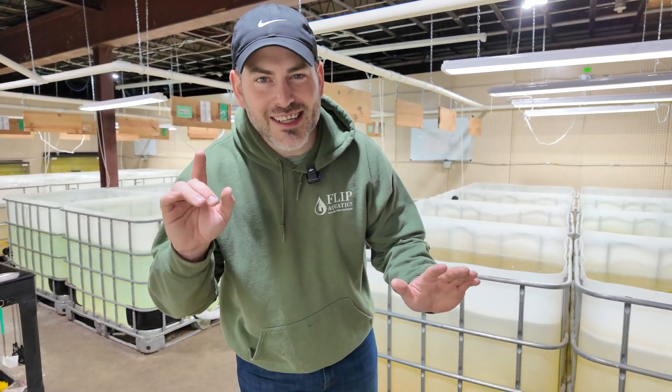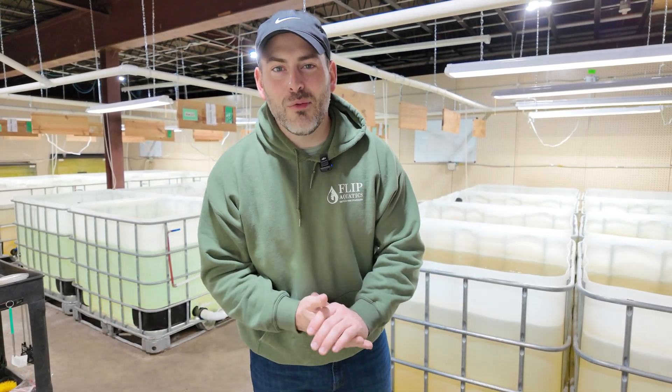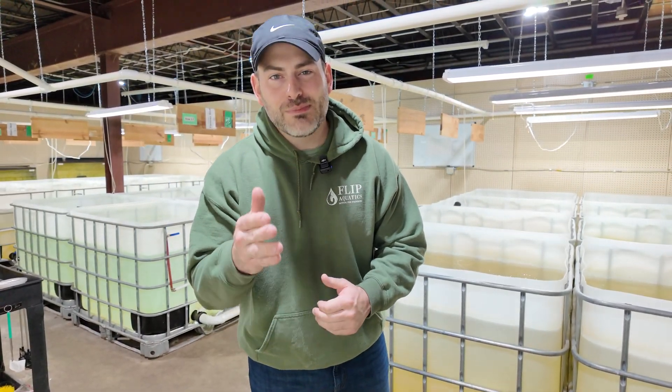If this is your first time here, hit that subscribe button. We do these videos all the time and we want to build our community to inspire and educate fellow hobbyists and share more information. Thank you guys so much for tuning in — let's get right back to it.